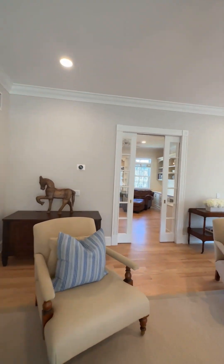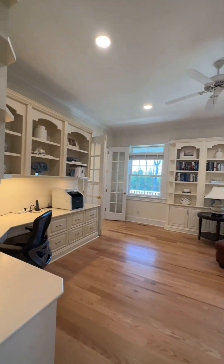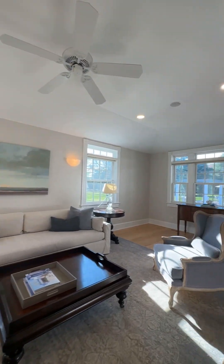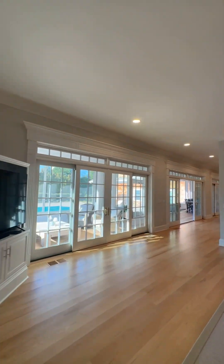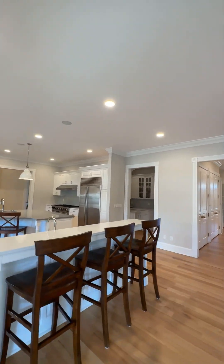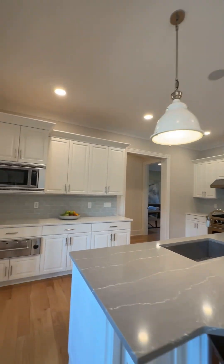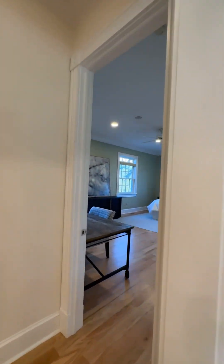The covered front porch leads way to a grand entry foyer and the first level of the home encompassing 3,500 square feet of living space with 10-foot ceilings. Living spaces include a formal dining room with coffered ceiling and convenient butler's pantry, sun-filled den, and living room with a wood-burning fireplace and sliding glass doors to a sun porch spanning the full length of the home.